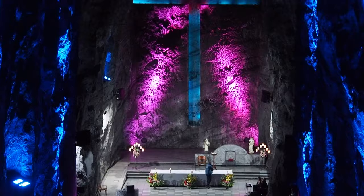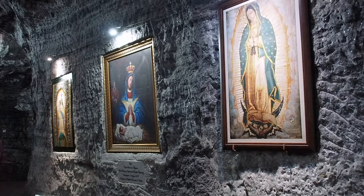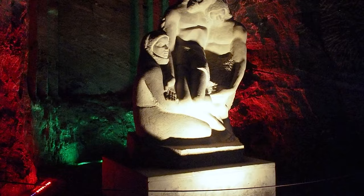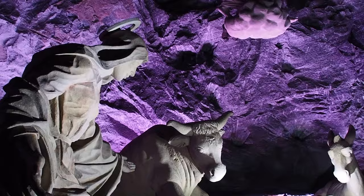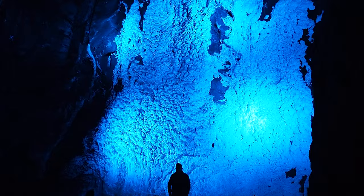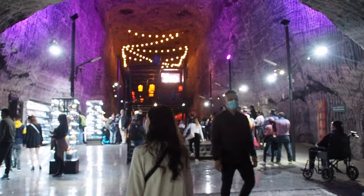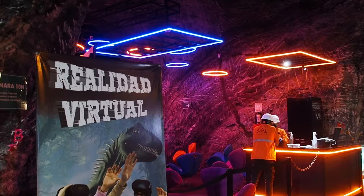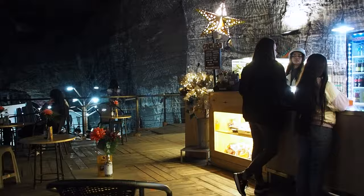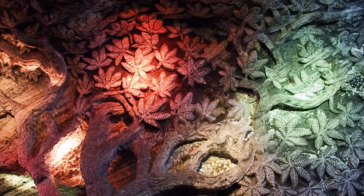As the name suggests, the Salt Cathedral is an underground Roman Catholic church built inside an active salt mine. The site is a place of pilgrimage for many and has three sections representing the birth, life and death of Jesus. There are many beautiful statues and carvings, and services are held in the main cathedral every Sunday. There are also underground streets with shops, exhibitions and cafes, as well as an underground theatre, an Egyptian exhibit and a virtual reality experience — it's pretty easy to lose track of time whilst you're down there. Once we were ready to leave, we boarded a train that drove us up out of the salt mine and back into the daylight.